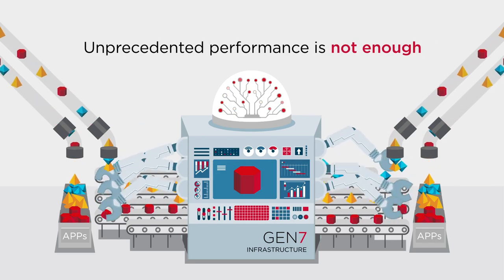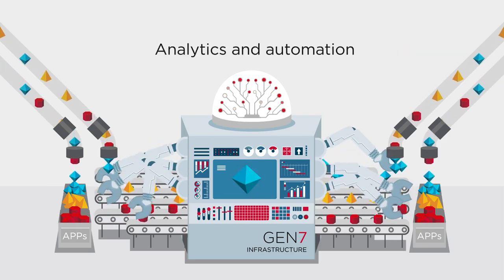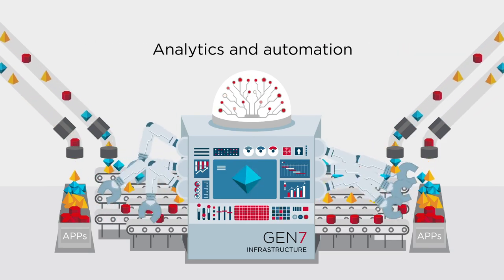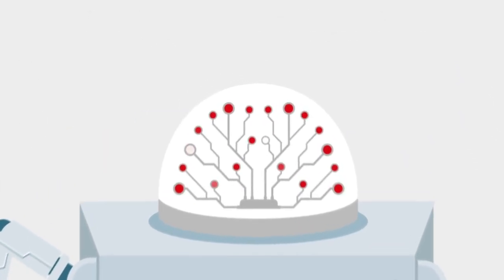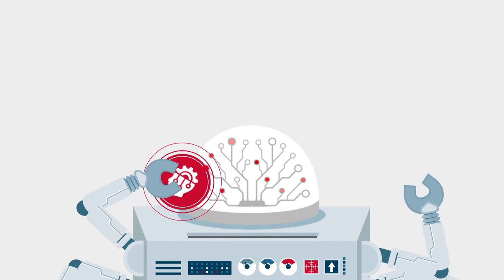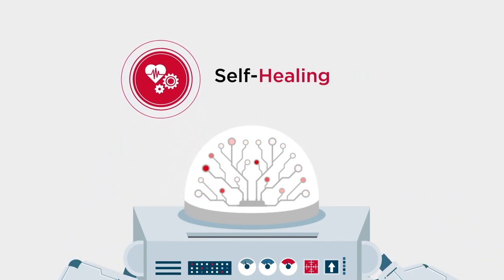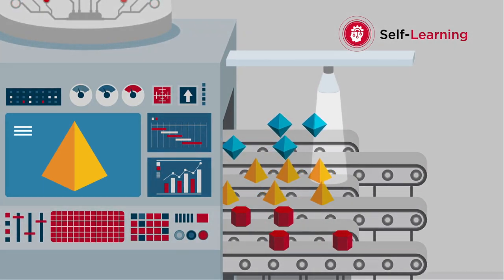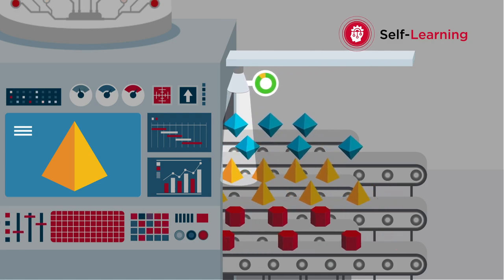But unprecedented performance is not enough on its own. Brocade Gen 7 combines analytics and automation capabilities to transform your network into an autonomous SAN, freeing up precious time for your team using self-learning, self-optimizing, and self-healing capabilities. With self-learning, you can instantly know what's going on in your SAN — it proactively gathers and transforms millions of data points into actionable insights.